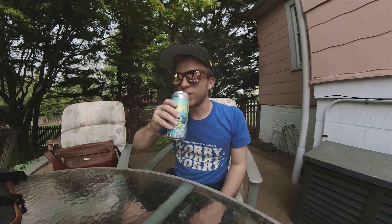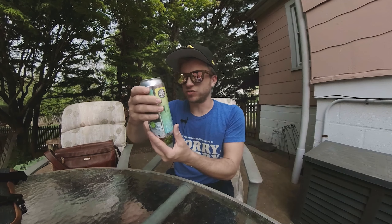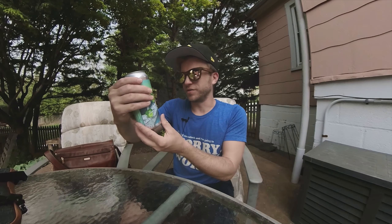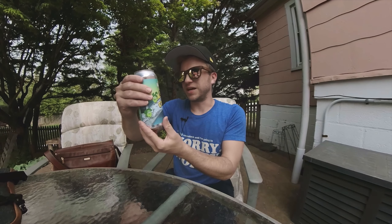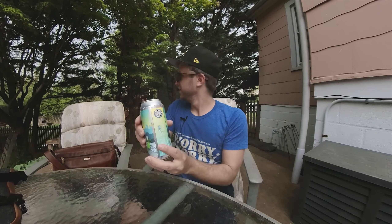Smells like mangoes. Yeah, it really smells like mangoes. It doesn't quite have a strong mango flavor, which isn't that bad. Things with fruit tend to be a little too sweet or over the top. But that's really good. Idiom Brewing, Girl Crush. Neighbor's cutting his lawn, I'm enjoying a beer.